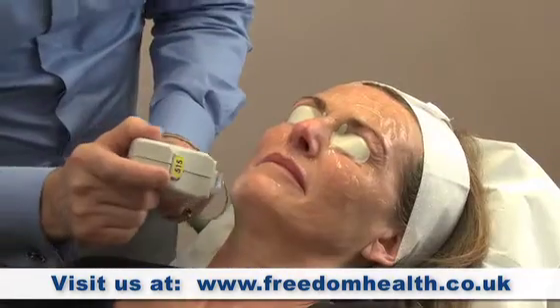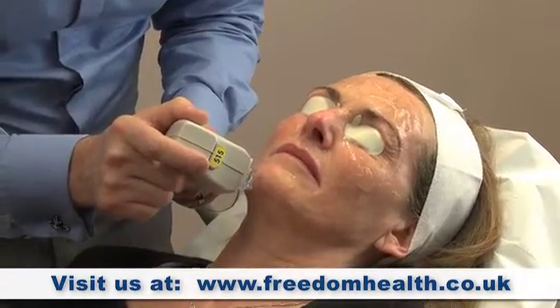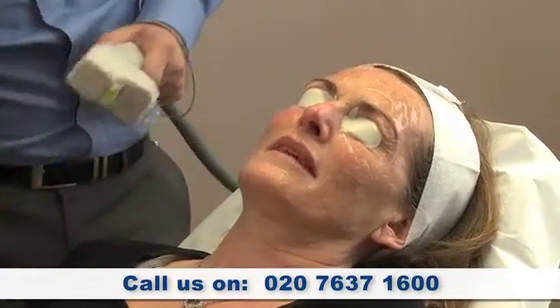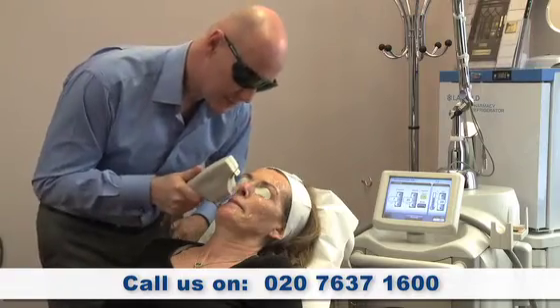The downtime for the patient would be around about 48 hours to 4 days. The patient's experience will be a mild stinging sensation. Treatments are for a period of 9 weeks, so they're having the treatment every 3 weeks.